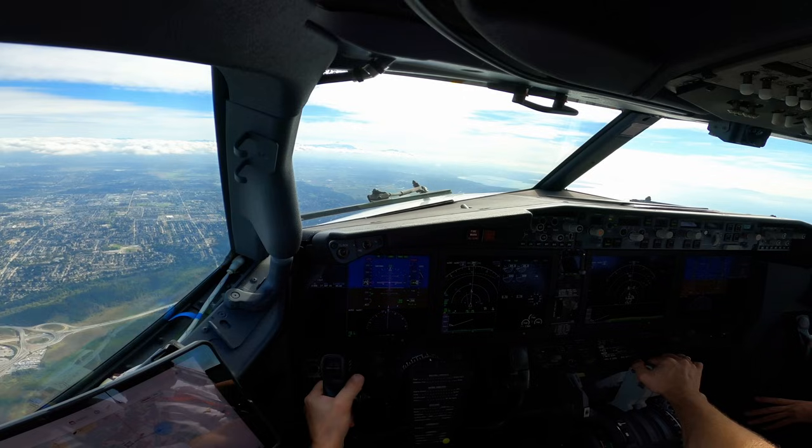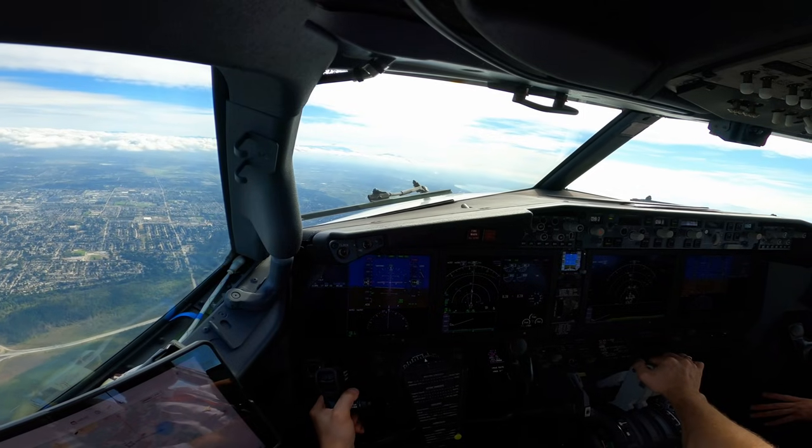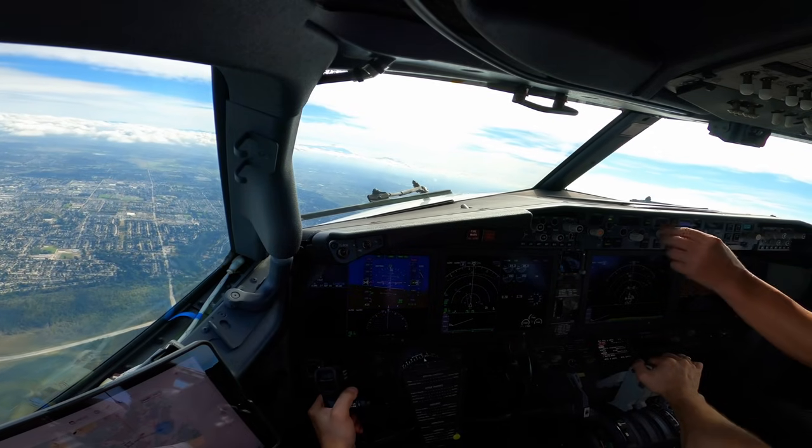Heading 080. Heading 080, going with 080, heading select.